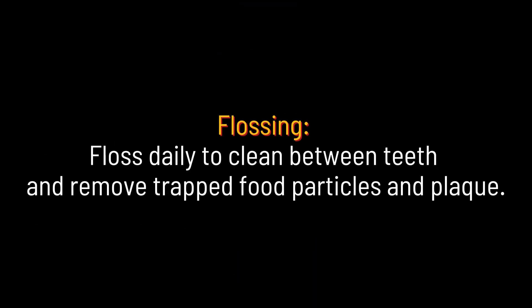Flossing. Floss daily to clean between teeth and remove trapped food particles and plaque.